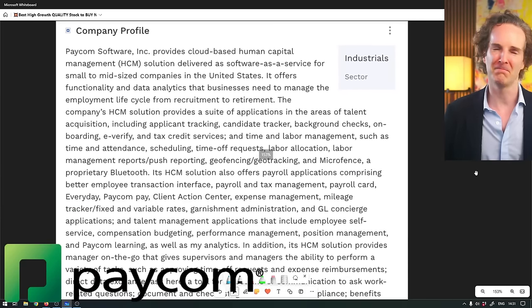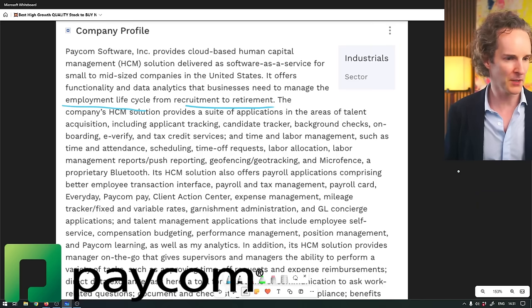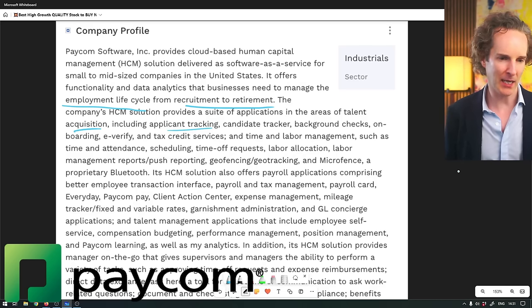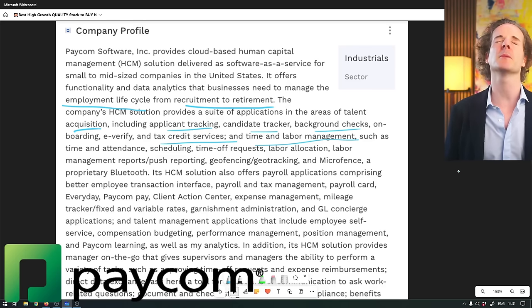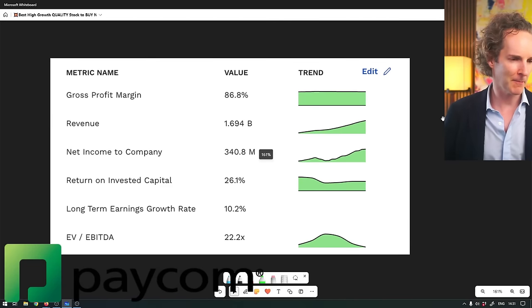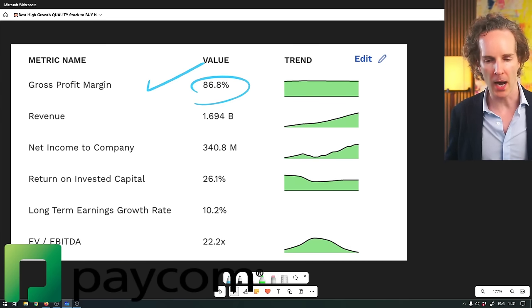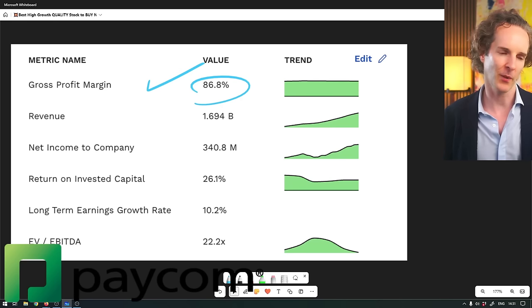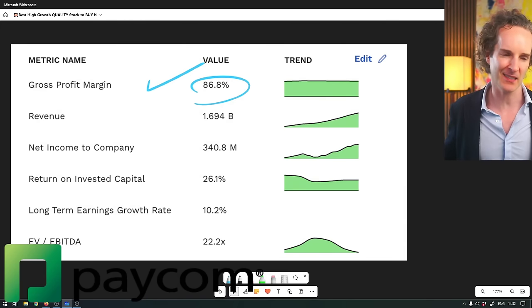What do they do? It's sort of HR management - boring stuff - software as a service to small and medium sized companies in the US. Data analytics, employment life cycles, recruitment to retirement, talent acquisition, applicant tracking, candidate tracker, background checks, tax credit services, time and labor management. But obviously this is dull as dirt and somebody's going to do it. And these guys do it pretty well. How do I know? They're able to get away with an 86% gross profit margin, which means the moat is either insanely wide or HR managers are just happy to overpay. I bet it's quite hard to replace the software once you've installed it because it will have all your data, all your employees and applicants. It's tedious to set it up again, so nobody changes.